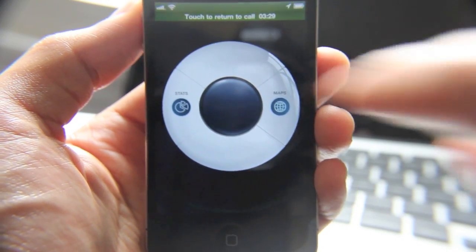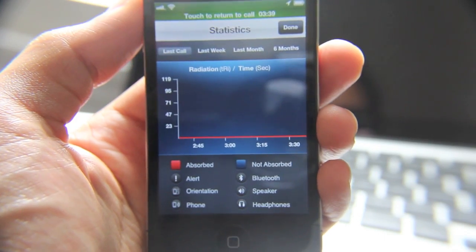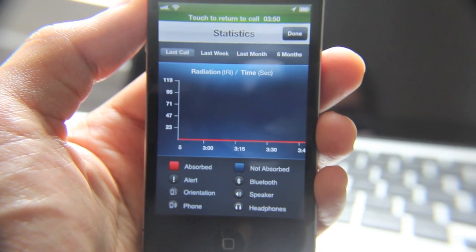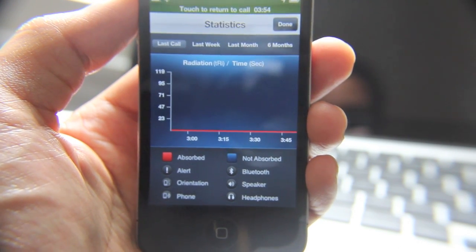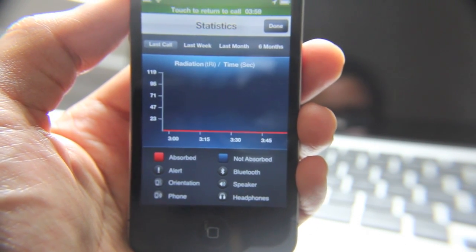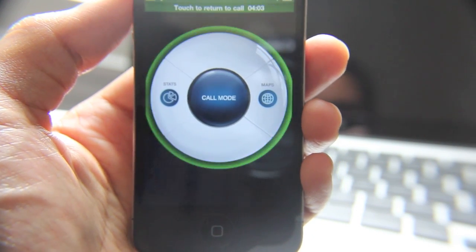"Talk on" — that's the play on words. It monitors your radiation levels so you can talk on. If you want to keep talking on, try Talkon. It's a free jailbreak app on the Cydia store. Give it a try and let me know what you think. I'm interested to hear your opinion. This is Jeff with JailbreakMovies.com.